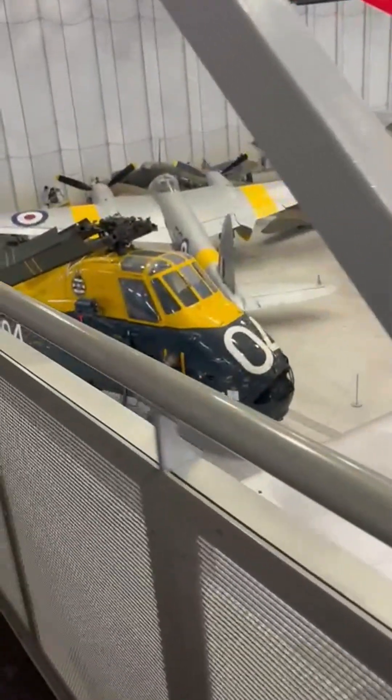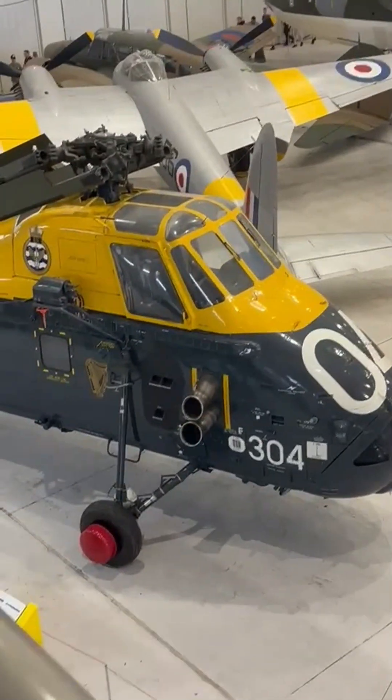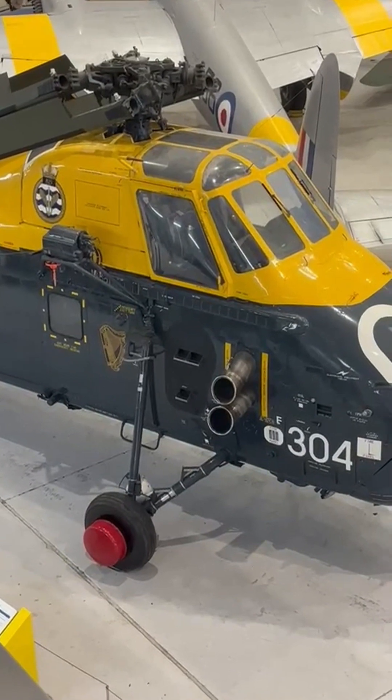That simple change trimmed weight, sharpened response, and gave pilots the kind of surplus power that makes deck landings in rough seas feel almost routine.